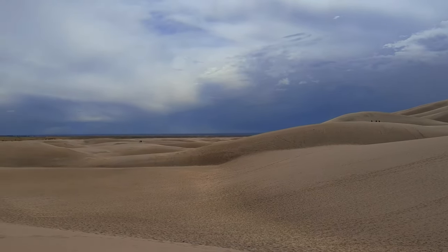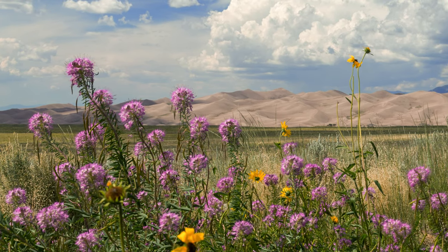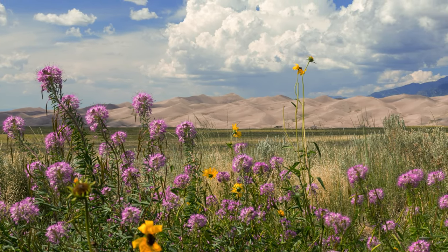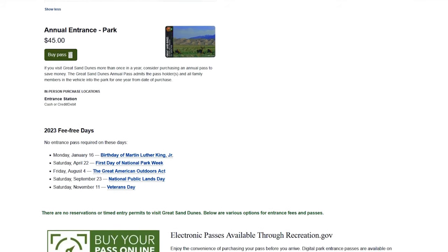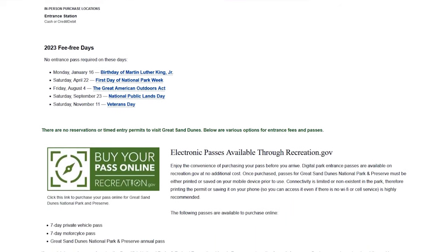There are also a few days in the year that you can get in for free with no entrance pass required: Martin Luther King Day in January, the first day of National Park Week in April, the Great American Outdoors Act in August, National Public Lands Day in September, and Veterans Day in November.